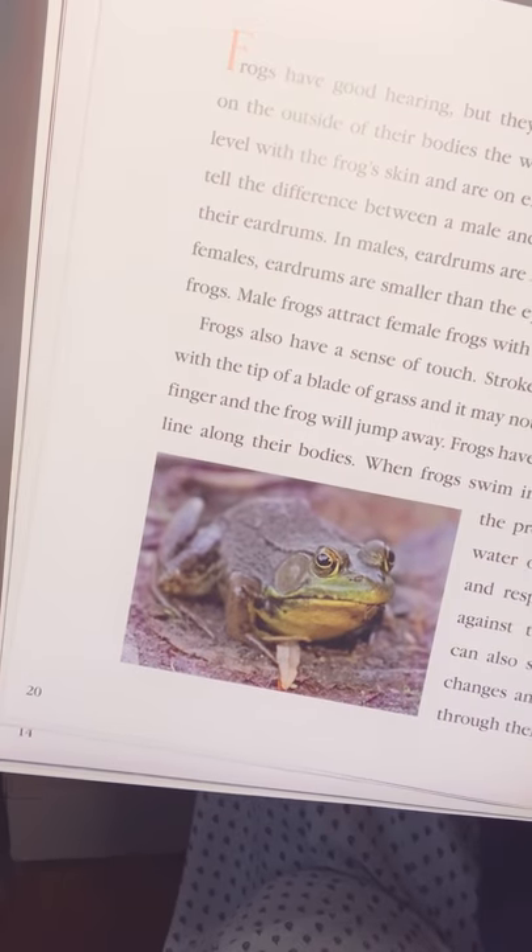Frogs also have a sense of touch. Stroke a frog's skin very gently with the tip of a blade of grass and it may not move, but poke it with a finger and the frog will jump away. Frogs have a touch-sensitive lateral line along their bodies. When frogs swim in a river, they pick up the pressure of the rushing water on their lateral lines and respond by swimming against the current. Frogs can also sense temperature changes and dry conditions through their skin. If a frog sits in the sun for too long, it just hops away into the shade or takes a dip in cool water. When a frog puts bitter insects in its mouth, such as acid-producing red ants, it will spit them out quickly. Frogs use their sticky tongues to catch and swallow insects. Unlike yours, a frog's tongue is attached to the front of its mouth, which allows it to reach out much farther than your tongue.